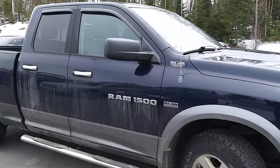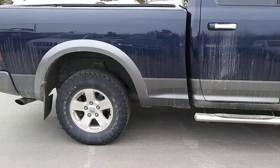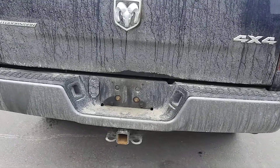This truck is blue with a black and gray cloth interior, and features running boards, mud guards for all four tires, alloy wheels, and a tow package built into the rear bumper.